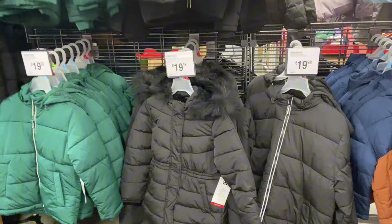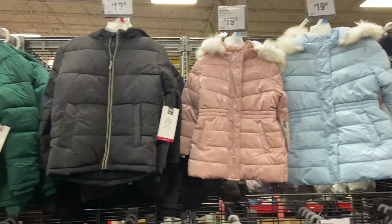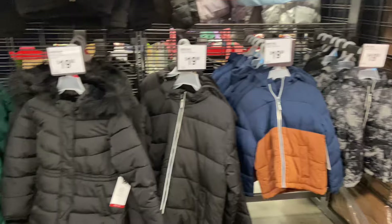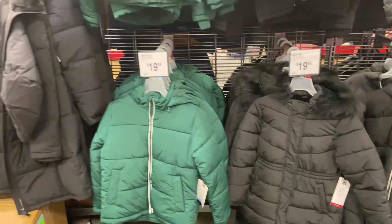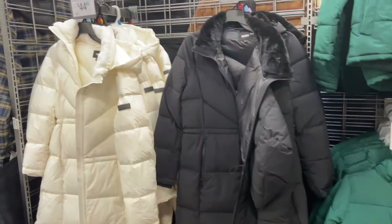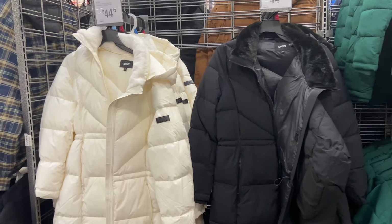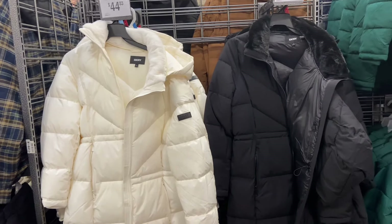Little babies, toddlers — these are like kid sizes. Kids puffer coats. And then these DKNY puffer coats are $44.83, in sizes small through double XL.